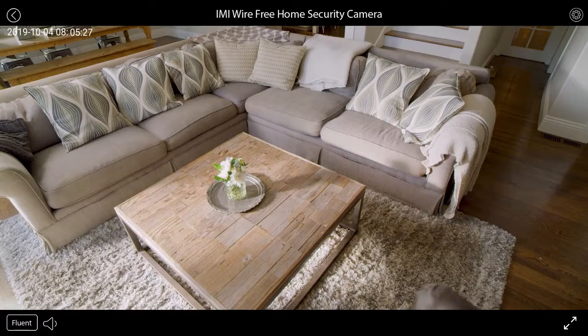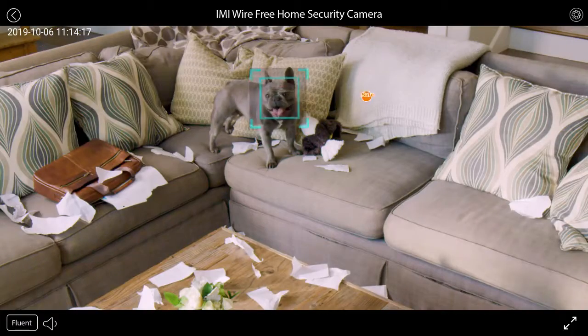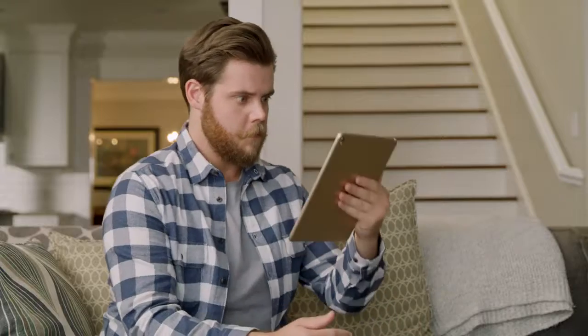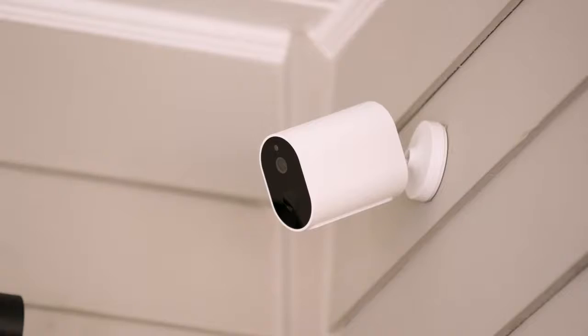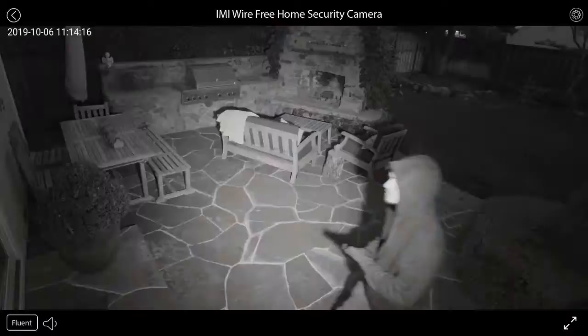The AI technology in this camera is so smart it can detect pets and identify them as safe without setting off any alarms. I feel safe knowing that the AI will detect anyone trying to break in and will automatically start recording and notify me of any activity.